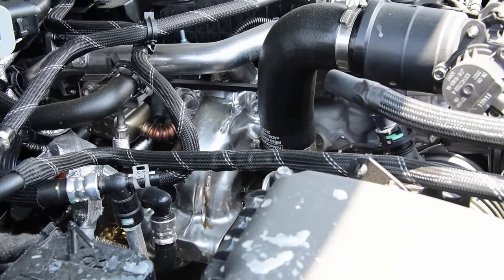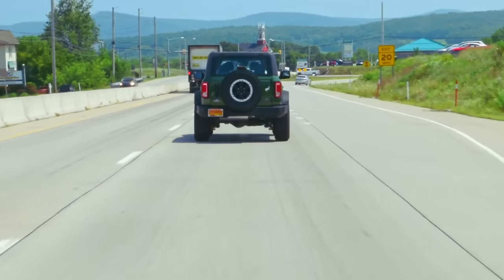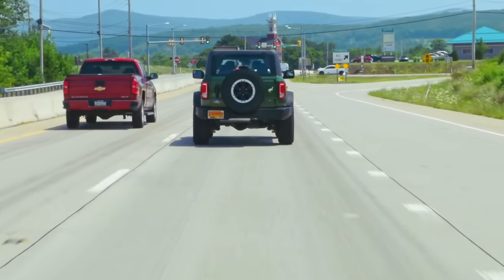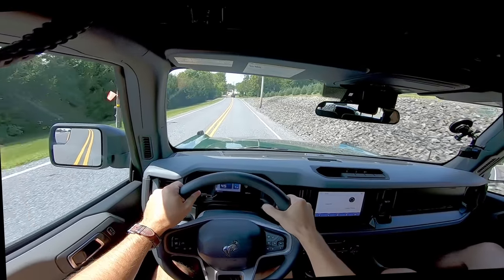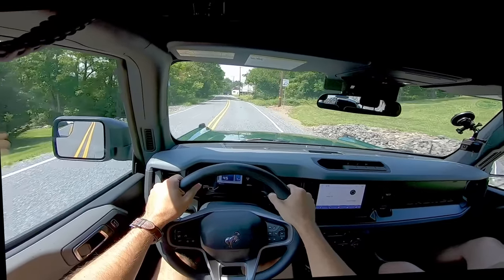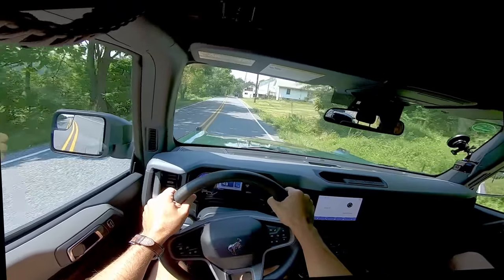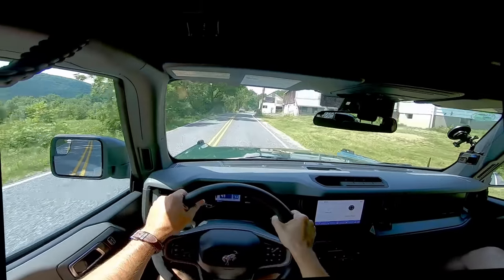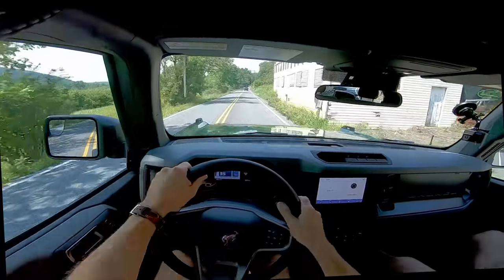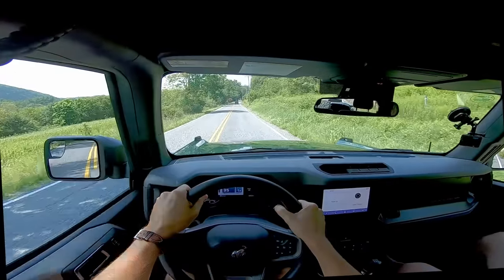The 2.3-liter EcoBoost is the only engine you can get if you want the 7-speed manual transmission — that's 6-speed plus crawler. Fuel economy is 16 city, 18 highway, 17 combined. It drives... ish. Everything it does is ish. The stick shift feels like it's made out of Legos. It engages and then wobbles around a little bit like it's insecure about what gear it's in. And you will be shifting a lot — you need every single one of these gears to make use of the 2.3-liter engine.